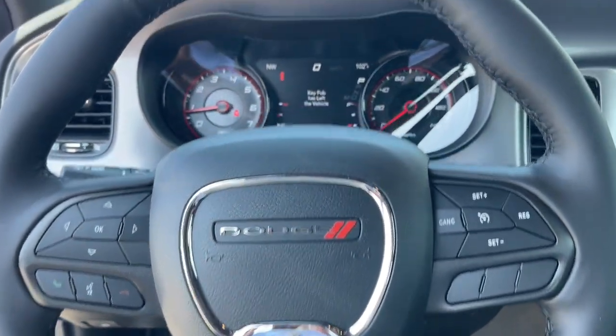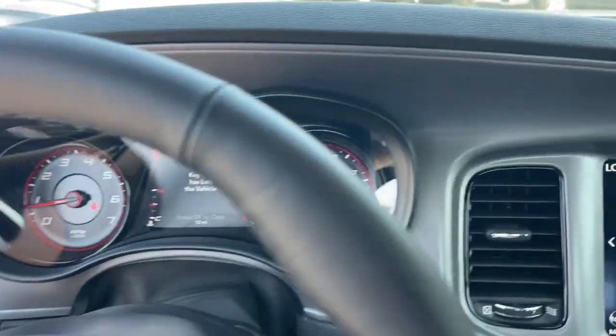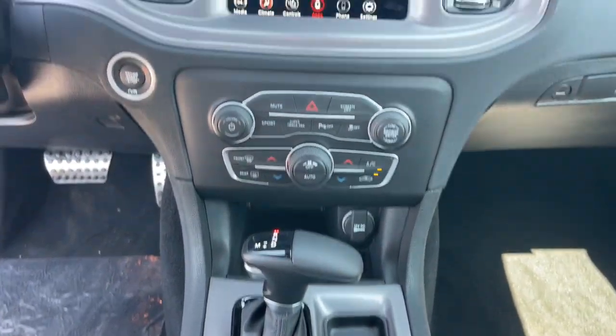Keyless entry, backup camera, lane-keeping assist, premium sound system, satellite radio, heated mirrors.